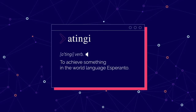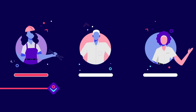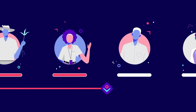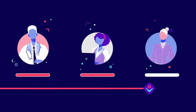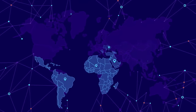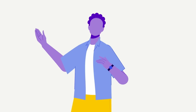Atingi means to achieve in Esperanto. We have already assisted thousands of learners to succeed. They have enhanced their employability, advanced their careers, and launched into entrepreneurship. That's why we offer content in all these regions.